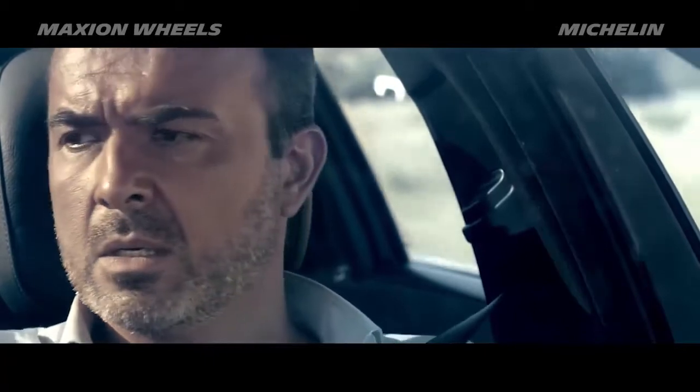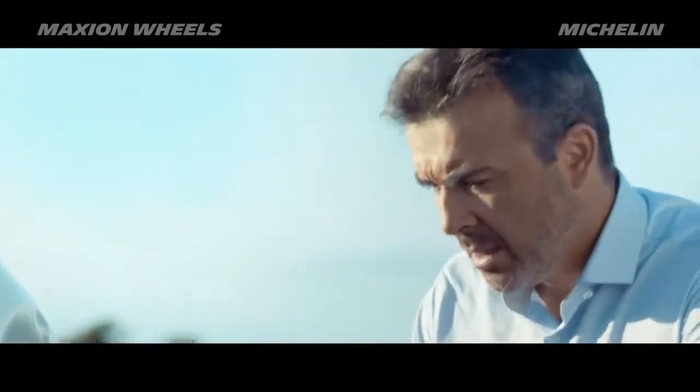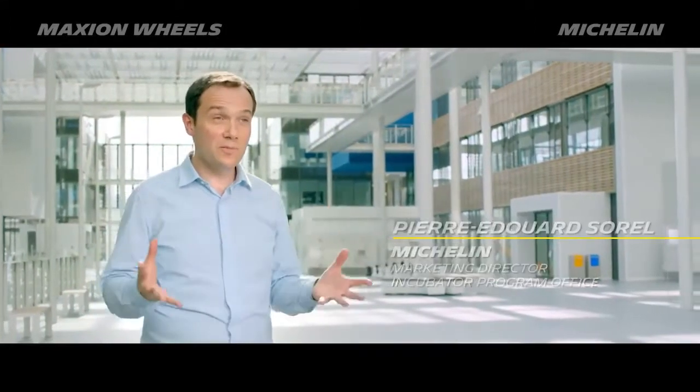The idea for Michelin's Acorus technology was born from the constant search for answers to problems like these encountered by its customers. In listening to our OEM customers, we understood that the Michelin Acorus technology had to be an integral part of the wheel.